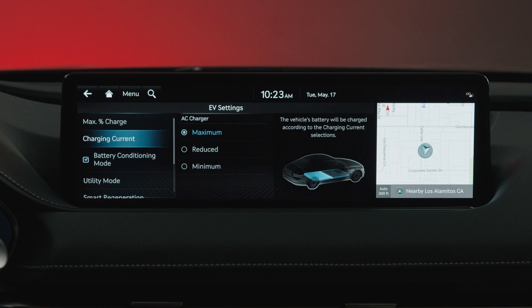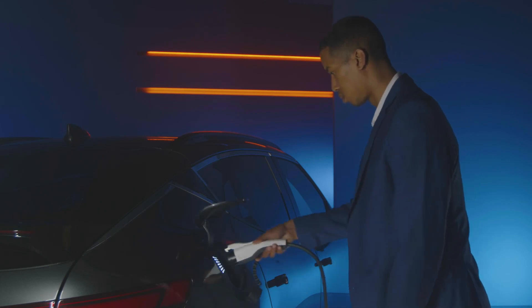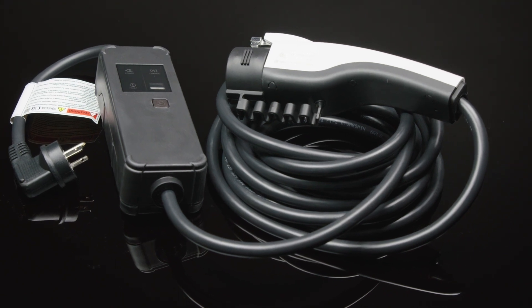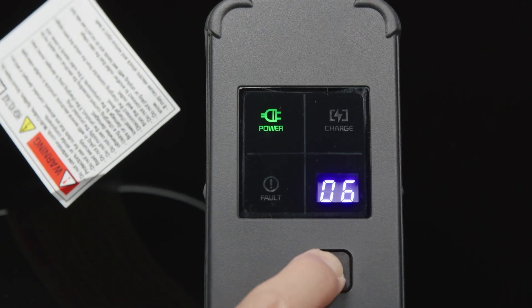Charging current lets you set the maximum current to be used for AC charging. This can be used if you need to lower the current drawn from your home outlet due to circuit breaker loads. The Genesis portable charger also allows you to select and match the charging amps to the level of electrical current supplied by your outlet.